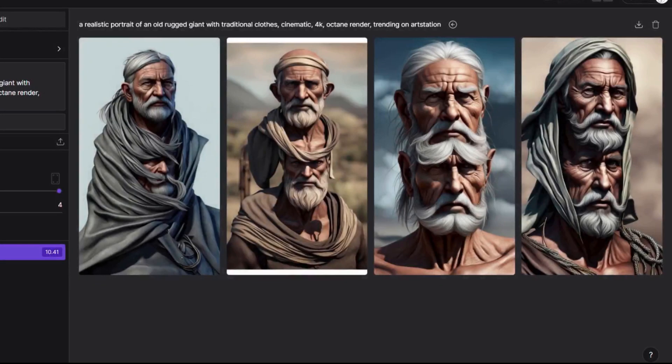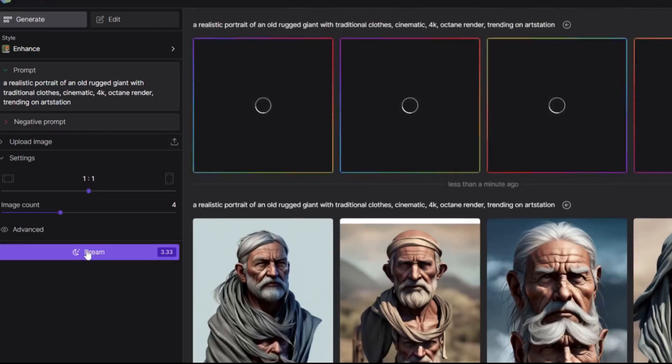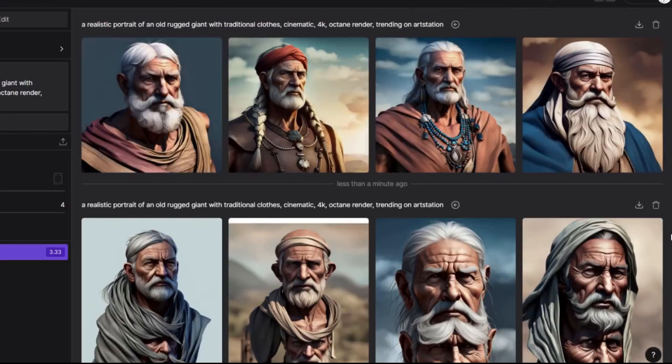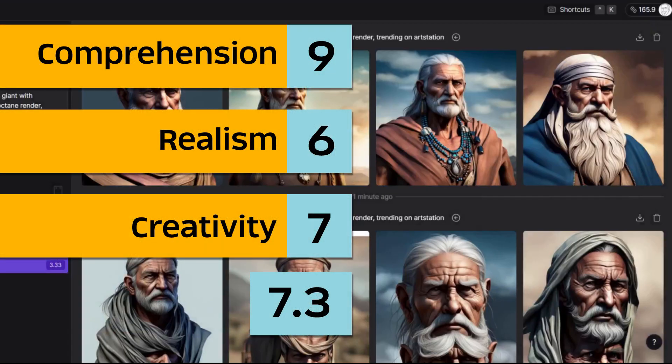Oh my god — duplicate city! I think I'll give it another chance. Maybe we'll do one by one and change the aspect ratio. Dream again. Much better — they certainly have all the traditional colors. The eyes are a little bit weird. I think this one is maybe the best one. For the scores: comprehension 9, realism 6, creativity 7 — an average of 7.3.